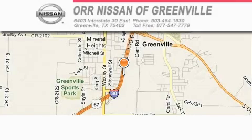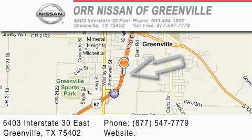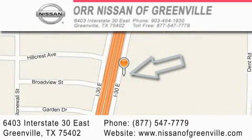Orr Nissan of Greenville is located at 6403 Interstate 30 East in Greenville. Our goal is to exceed all of your expectations to ensure that you'll return for future visits.